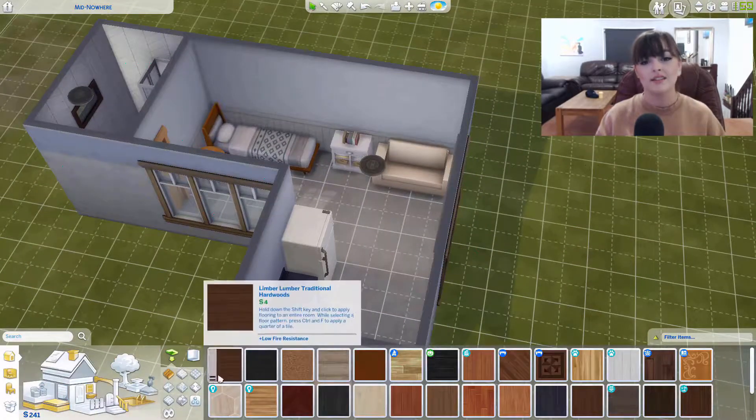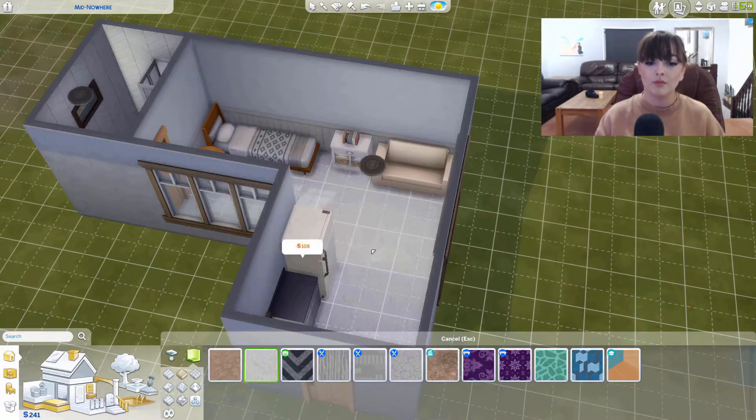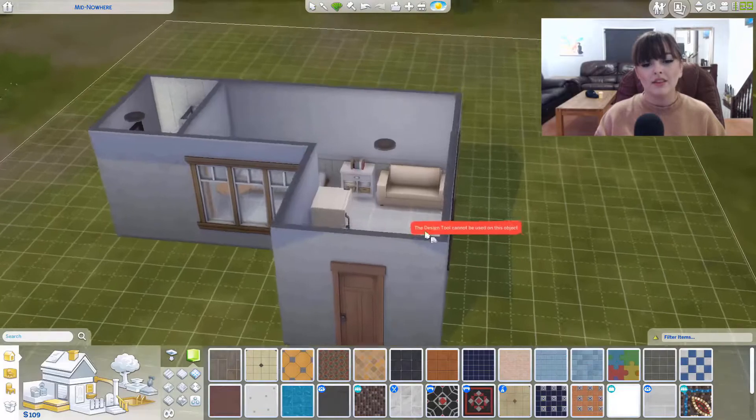I said I didn't forget lights this time — I did forget lights this time, so that's great. I went for carpet in the living room for some reason. I don't usually use it, but I was like okay, we'll use it this time.